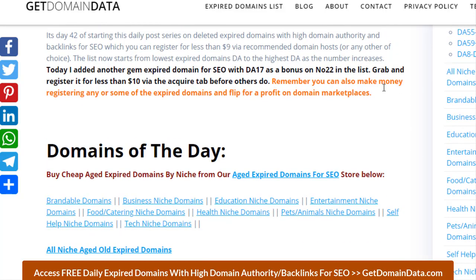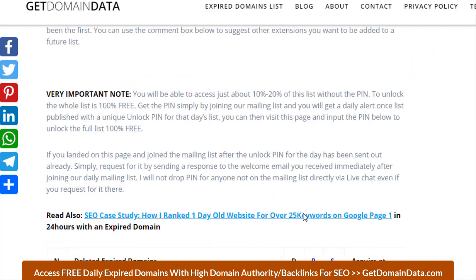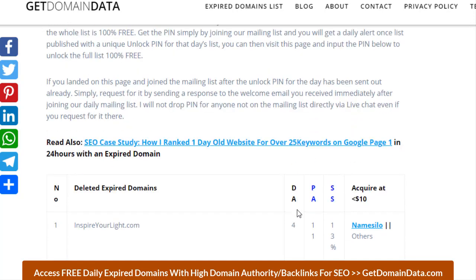In today's list, I add on number 22 a DA of 17, because the free list normally contains just DA 4 to about DA 11. All these are first come, first served — any domain you have interest in, don't delay. Do some background checks like trademark and then register, because while you are contemplating, another person can just pick it up since it's publicly available.